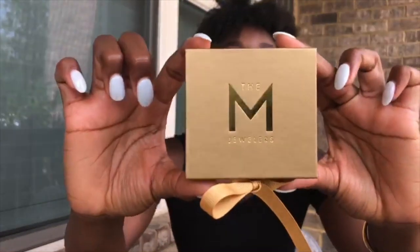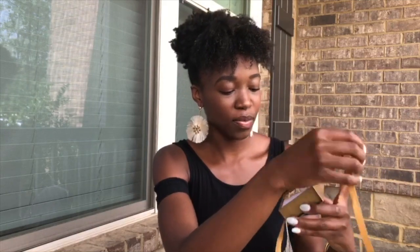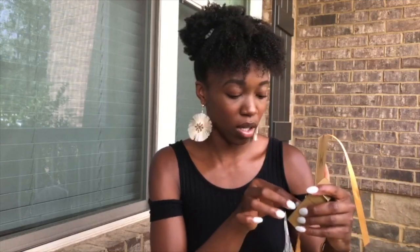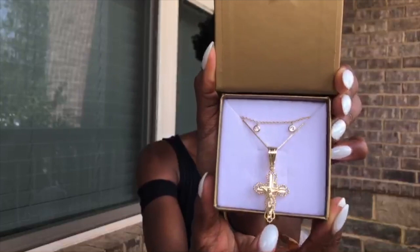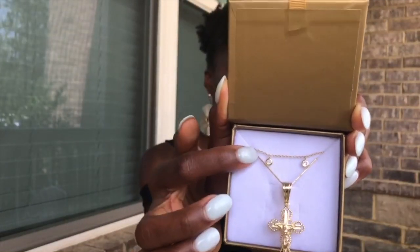This is what it looks like — super cute boxing. So cute. I can see they've put both of my necklaces together in one. Here is the cross necklace, and this is the choker with the small balls on it.